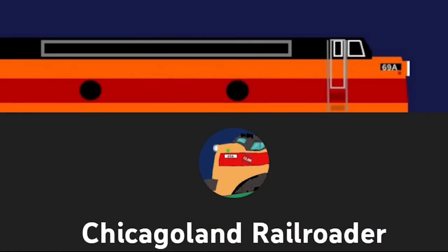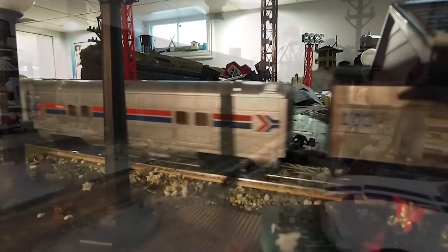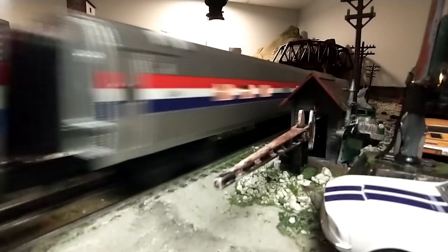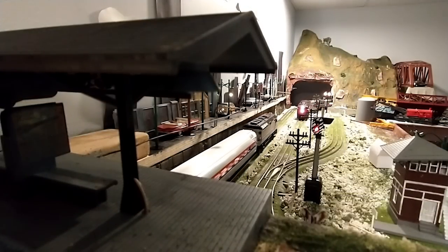Our next layout is brought to us by my friend Chicagoland Railroader. This is really cool and a lot of fun. In his words: 'I'm Chicagoland Railroader here on YouTube, and this is my layout. The layout is 8 by 13 feet and primarily uses Lionel Fast Track. I specialize in custom painting O-Gauge equipment and adding LED lights, and that's where I get the most joy in this hobby. Here are some of my favorite custom trains running around the layout. If you'd like to see more, go ahead and check out my channel.'